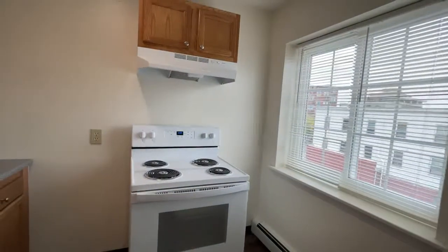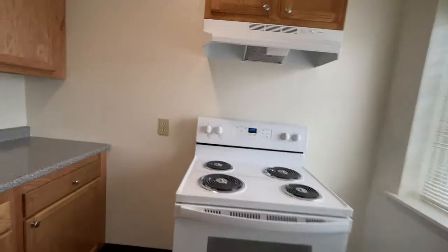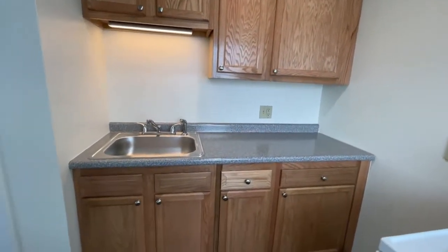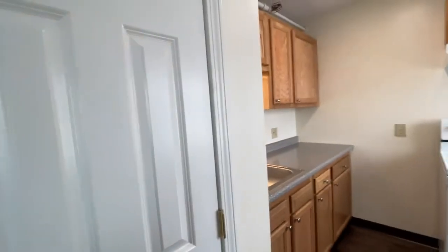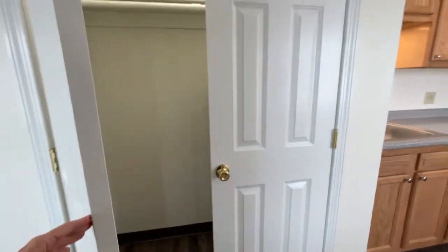Wood-style cabinetry with your electric range, overhead fan and light, plenty of cabinet space and counter space, your stainless steel sink, and plenty of storage here in this gorgeous paneled double door closet with shelving and plenty of space.